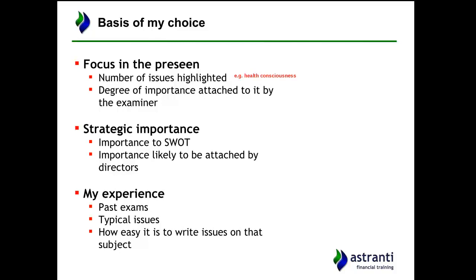We're also considering the degree of importance attached by the examiner. The health-consciousness example might not be that important to the examiner, but working capital management — where the working capital cycle has increased — is a more examinable topic. There's also a strategic element: if something has been highlighted in the SWOT analysis provided in the pre-seen, it's more likely to come up. Thinking from the perspective of directors and key stakeholders and what they're most concerned about also influences my top 10 choices.